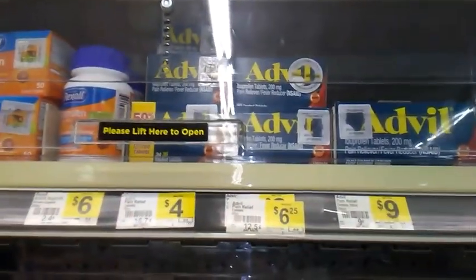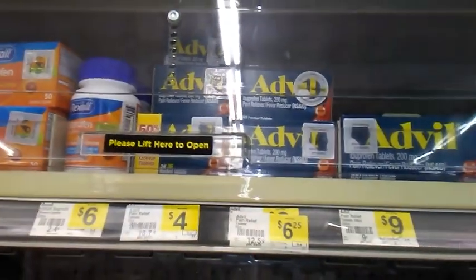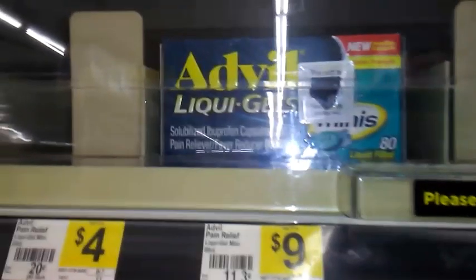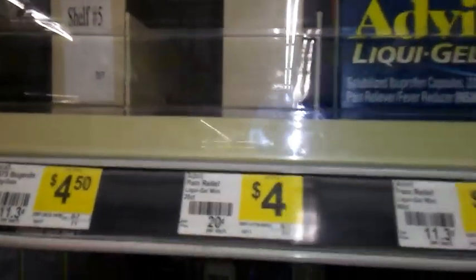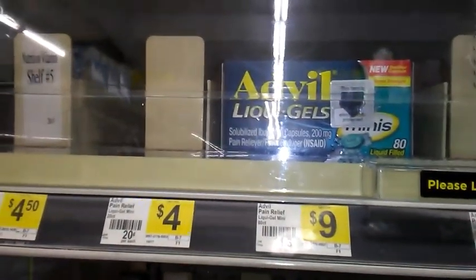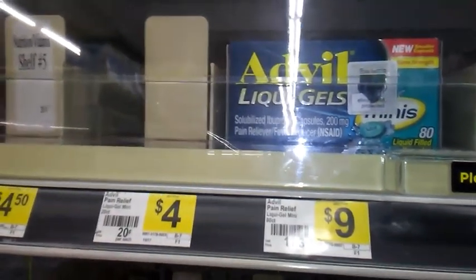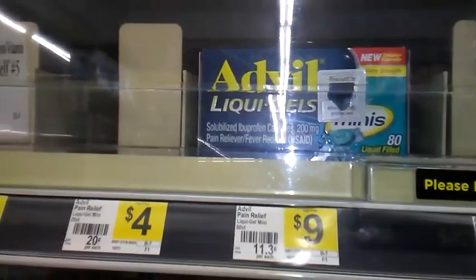Currently we have an instant savings on Advil products — when you spend $10 you're going to save $3 instantly at the register. We have a really good ibotta rebate for the Advil Liquid Gel Minis. These are the 80 count, but if you can find the 20 count that are $4.00, use that $1 printable coupon on the Advil website. You can get five boxes for just a dollar, and if you use a $3 off $15 survey coupon you can make it a bit of a money maker.